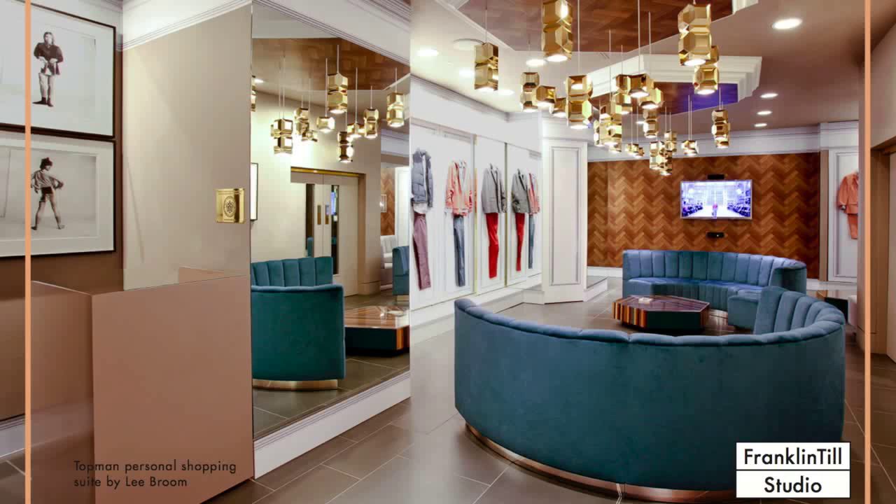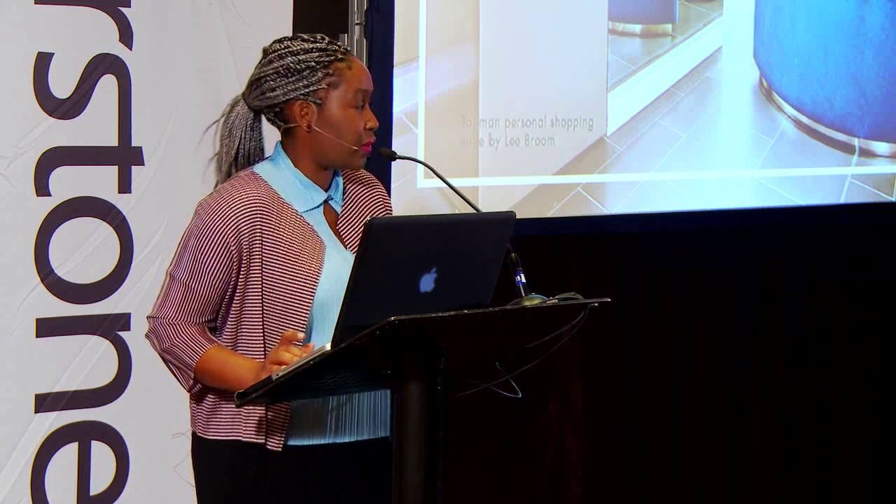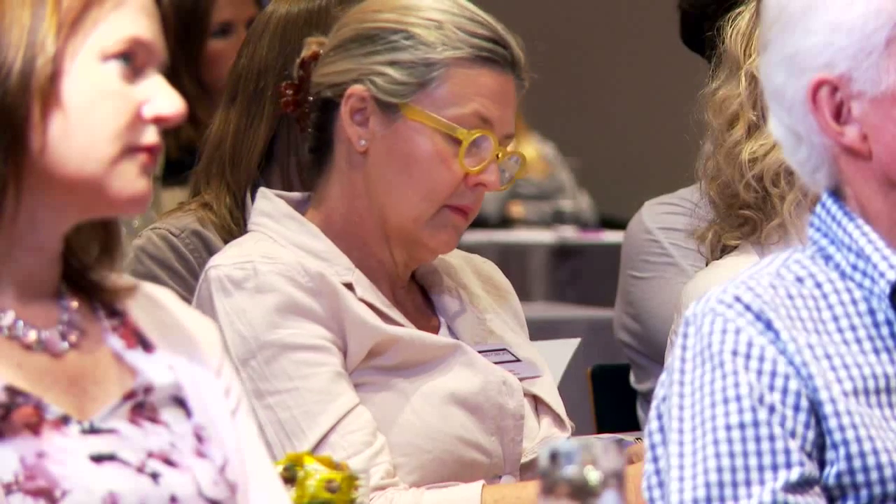This trend is really driven by designer Lee Broom, using quite exuberant materials in novel ways. Parquet flooring is no longer seen on the floor — it becomes a wall feature. Buffet-style seating is covered in suede to give a luxurious feel, and suddenly the retail space is transformed. It feels quite masculine, quite bold, a boys' club, and this really resonates with that group.